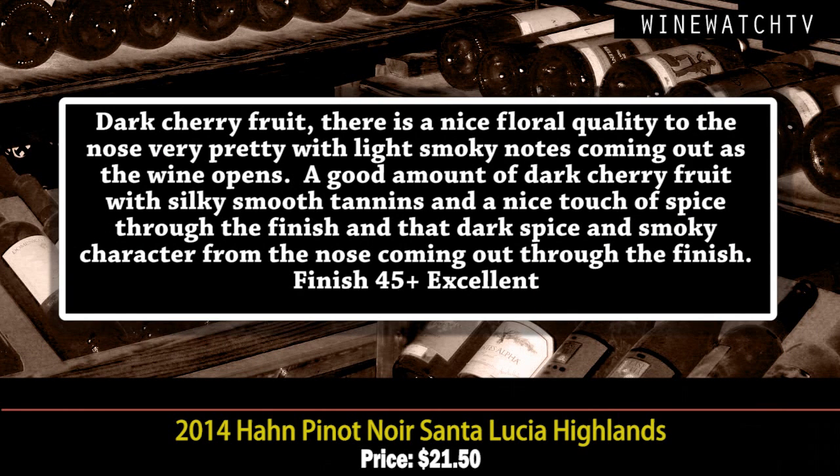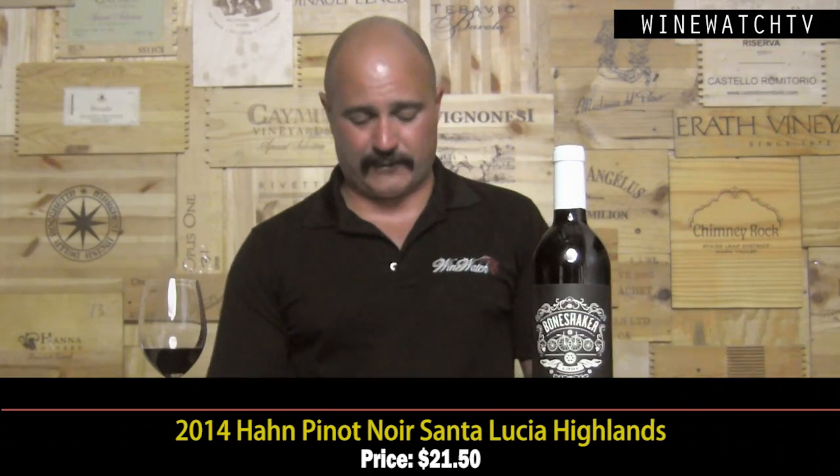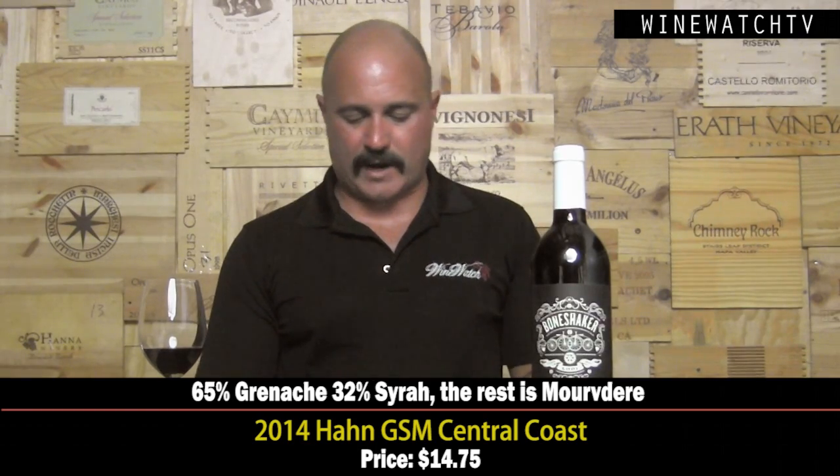A nice floral quality, some smoky notes coming out as this wine opens up, a good amount of dark cherry berry fruit, silky smooth tannins, a nice touch of spice, and that little smoky character — an excellent value. One of the best Pinots in the store from California in that price range, every year.